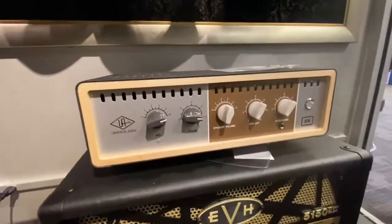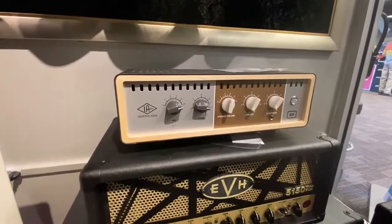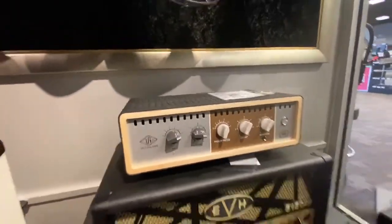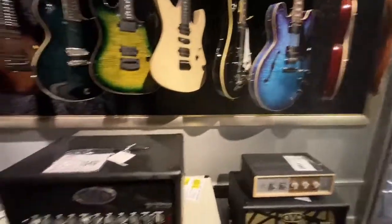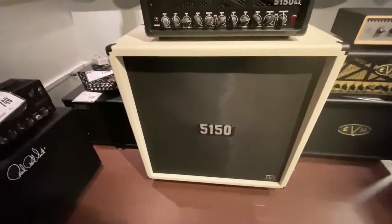Universal Audio — I should try to get them on the channel actually. They're just down the street from me, UA, and I do have a connection to them. I should actually look into that. And Laz, if you're watching this, there's your cabinet — you better come get it.